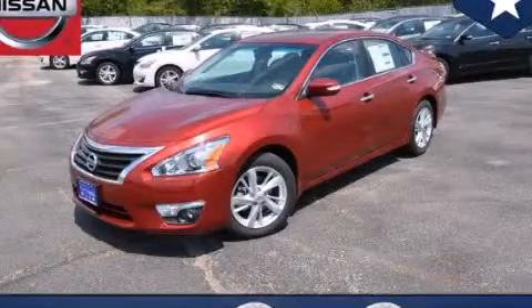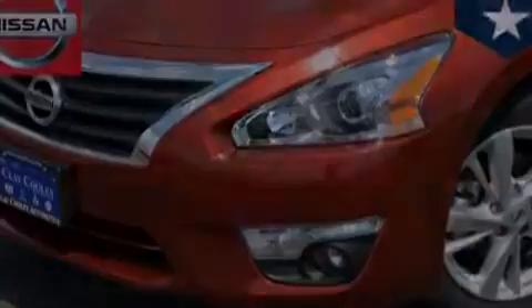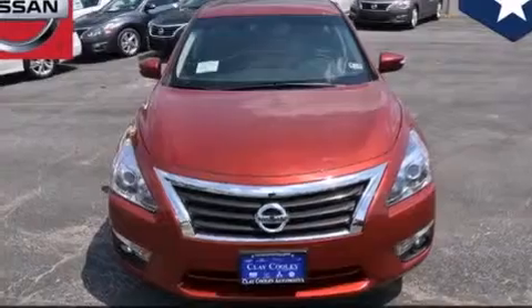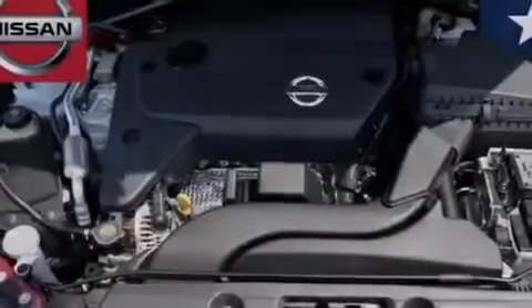This is a brand new 2014 Nissan Altima. Features include traction control and stability control systems, air conditioning, cruise control, 12-volt power outlets, and front multi-stage airbags.